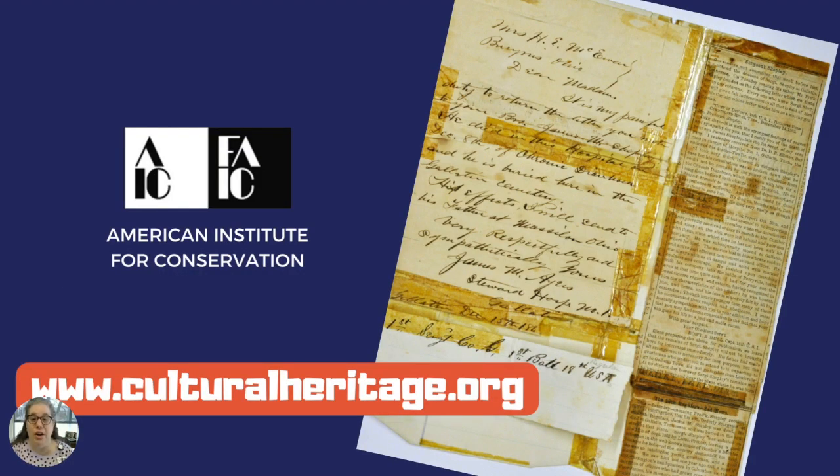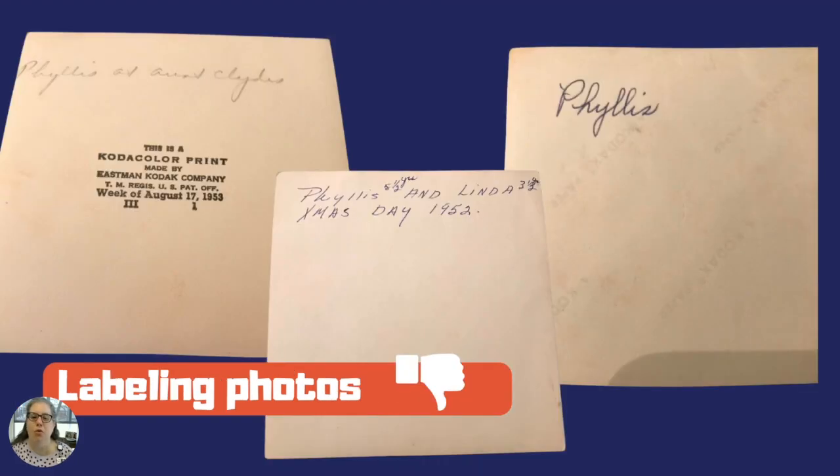If you have items that already have tape on them, please don't try to remove it. You will digitize it and then make a decision: leave it as is and let the tape finish its destruction, or if it's something very important to you, hire a paper conservator. Go to culturalheritage.org to find a certified paper conservator in your area. You probably have old photos that have been labeled on the back — don't try to erase or remove those markings, but don't add new markings either. These can be very helpful in identifying people in the photos.